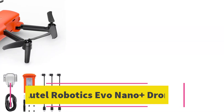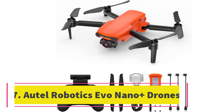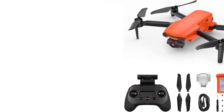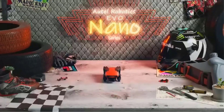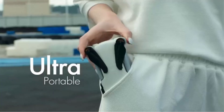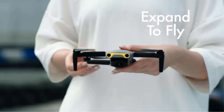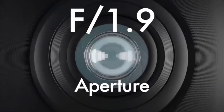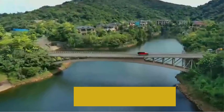Number seven: Autel Robotics EVO Nano Plus. The Autel Robotics EVO Nano Plus comes in at 249 grams, so you don't need to register it with the FAA, though it does include three-way obstacle detection for safer flight. A stabilized camera records 4K 30fps video and snaps sharp photos at up to 50MP. Battery life is very good too, at about 28 minutes.